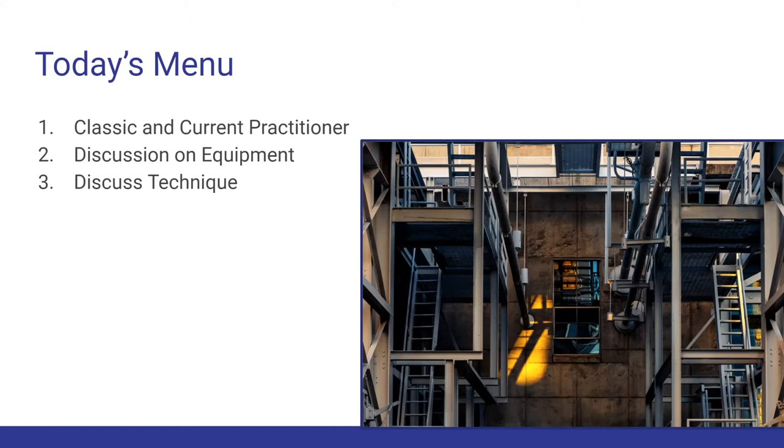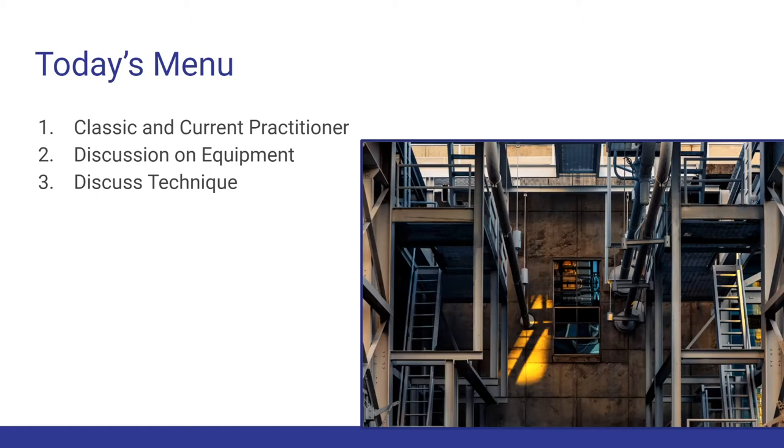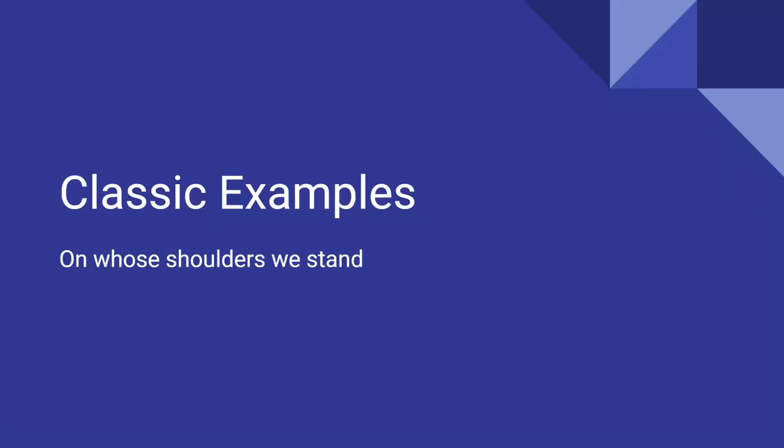This is actually one of my photos down at the Seaholm District — right on the waterfront, the old power plant. I think this is a great example of what we're talking about today, which is two things you should keep in your head: straight lines and crooked light. Throughout all the photos I've studied of architecture photography, one thing stands out — get your lines straight and get your light crooked. I love the little pocket of light there in the center.